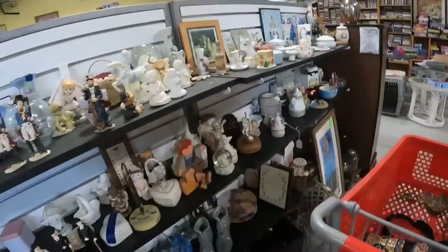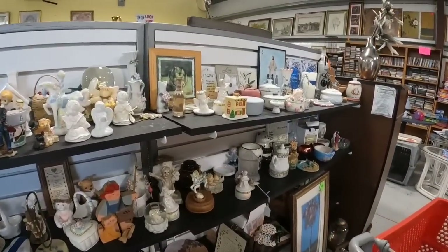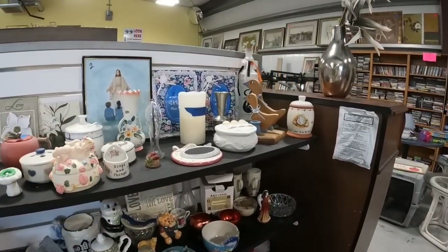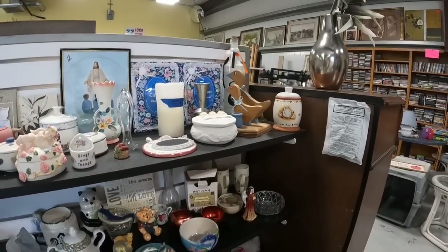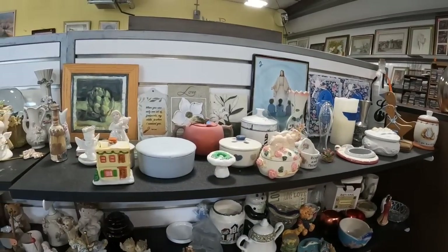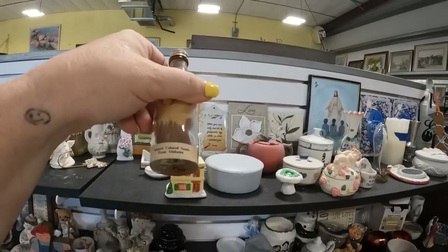Little bud vases like that are not very hard to ship, and they do go first class, so they're cheaper for buyers when you are shipping them. So for a dollar or two, those are typically pretty good pickups for me, and I normally can get around that $15 to $20 mark. And they don't take too long to sell.